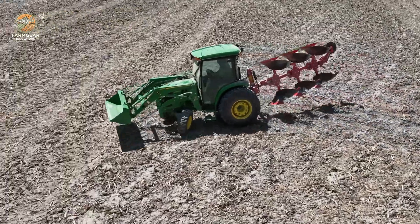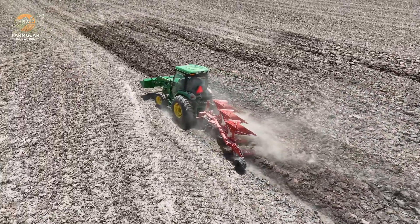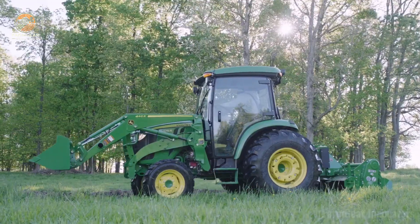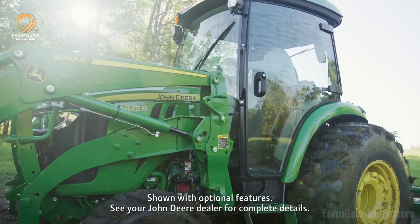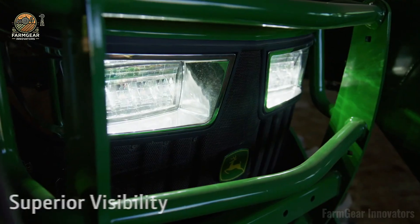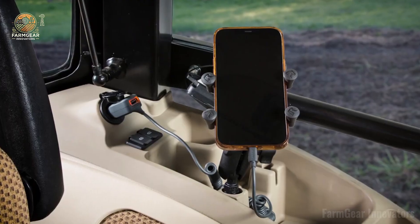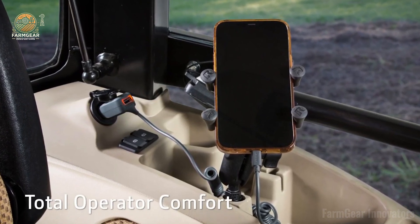All MY24 4R and heavy-duty 4M models are flexing LED headlights, work lights, and optional beacon lights for max visibility. Creature comforts like Bluetooth radio and dual USB ports keep you connected. With e-Hydro or power reverser transmissions and a list price of $68,749, the 4075R is your go-to. Smash that like, subscribe, and join the Farm Gear squad — let's roll, fam.